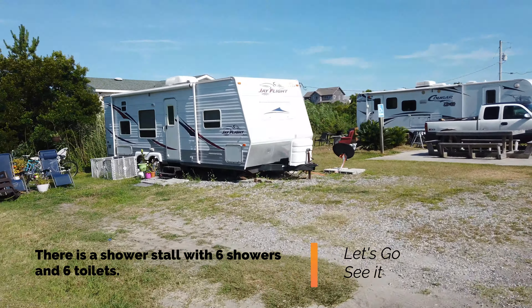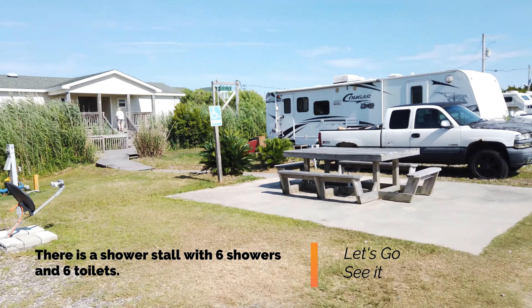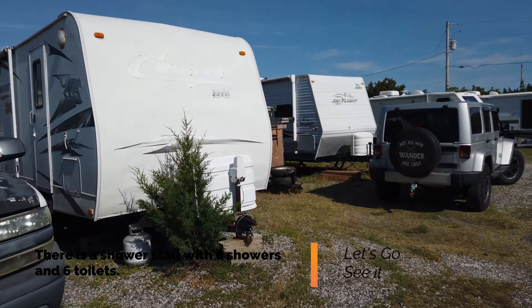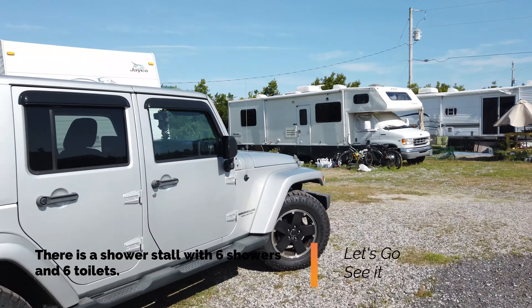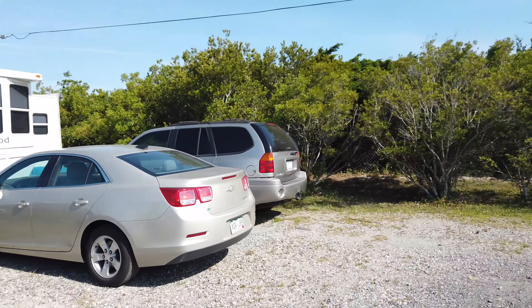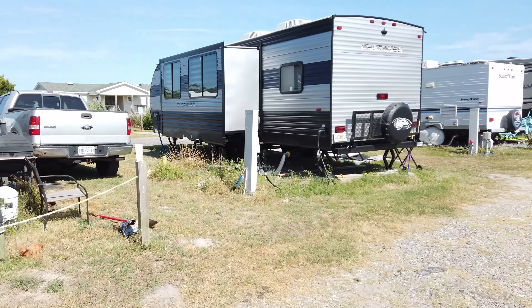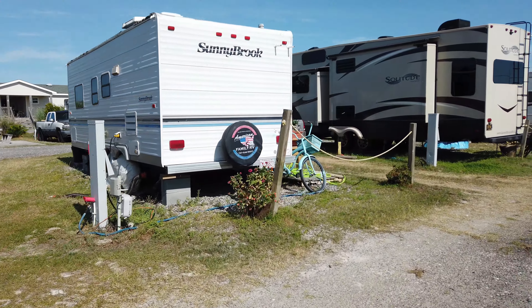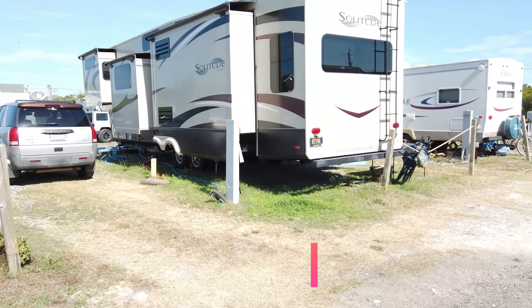This campsite does have a shower with six shower stalls, and it also has six toilets — all of that is on site. The next positive about this campsite, which could be a negative depending on your personality, is its size. It's one of the smallest campgrounds in the area, with only 16 campsites, so if you're looking for a more intimate location, this may be the right spot for you.